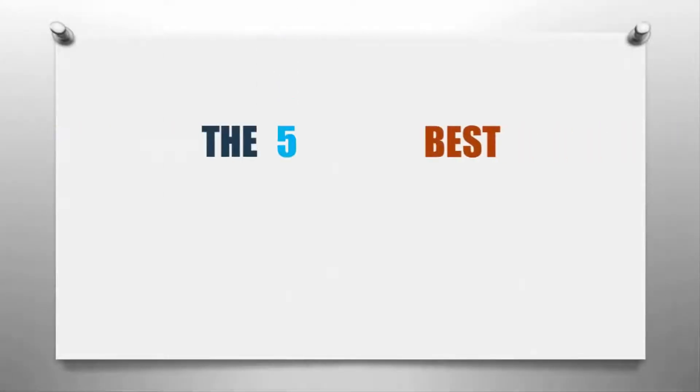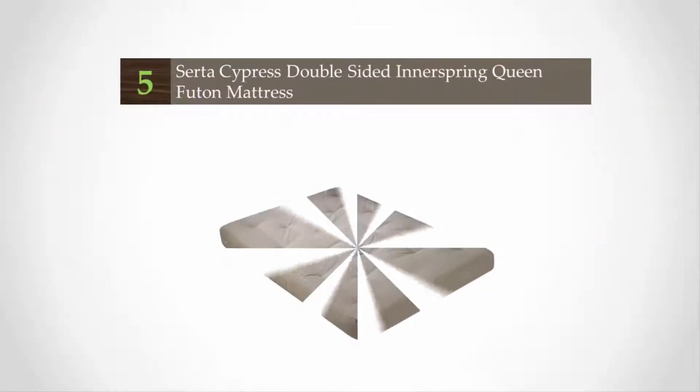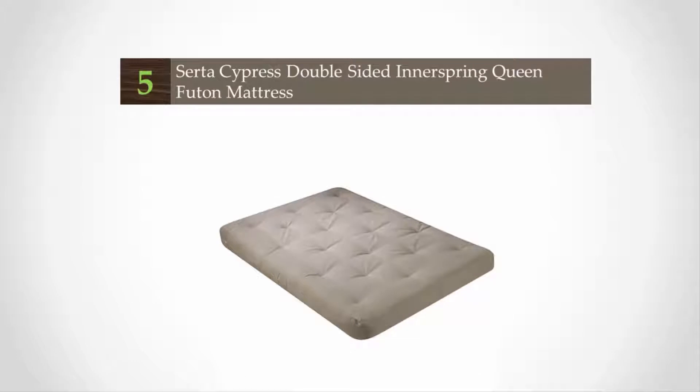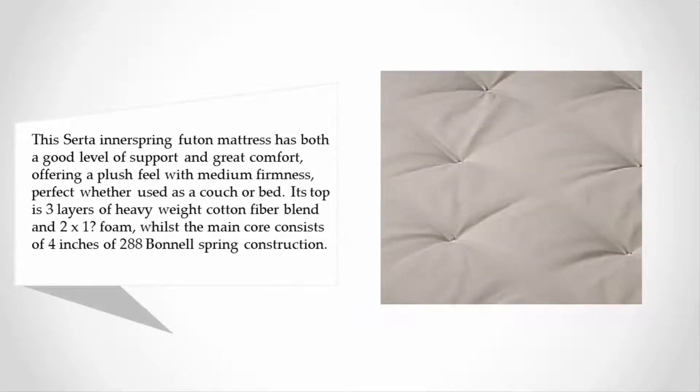Here we present the five best futon mattresses. Starting at number five, this Serta inner spring futon mattress has both a good level of support and great comfort, offering a plush feel with medium firmness — perfect whether used as a couch or bed. Its top is three layers of heavyweight cotton fiber blend and 2x1 foam.